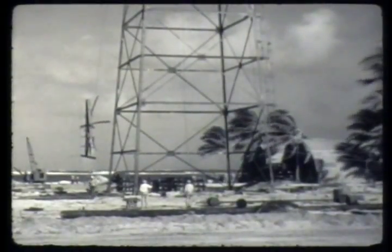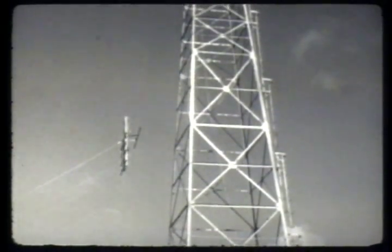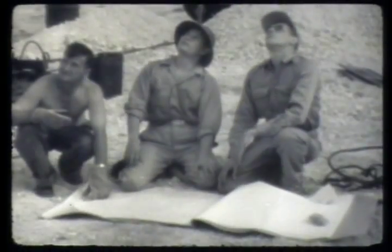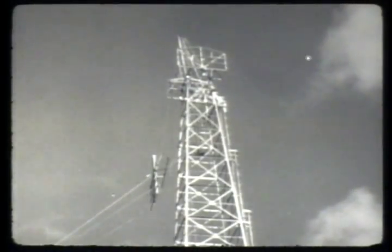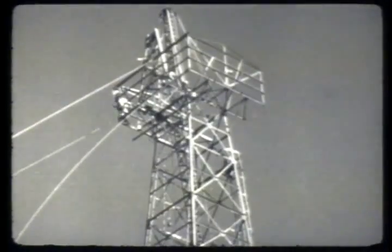Foundations for the zero towers were completed by New Year's Day. Civilian steel men who worked with the engineers erected the first tower in nine days. The others were completed soon thereafter in an equally brief time. A dress rehearsal had been held in the United States, which sped the erection of the towers at the test site.